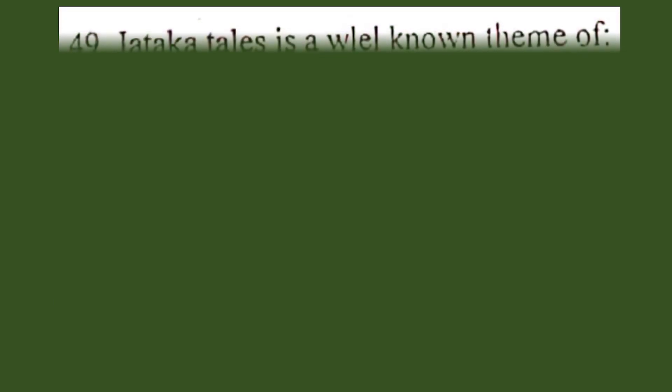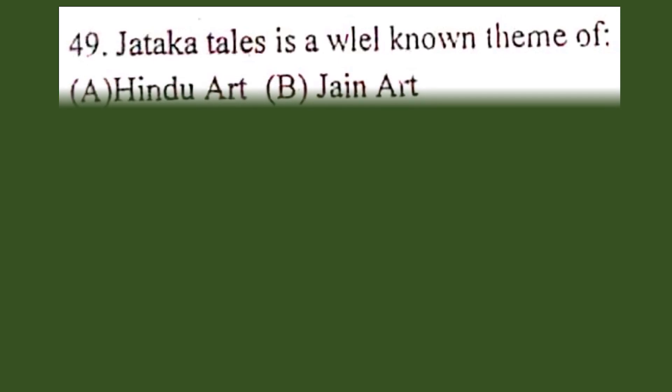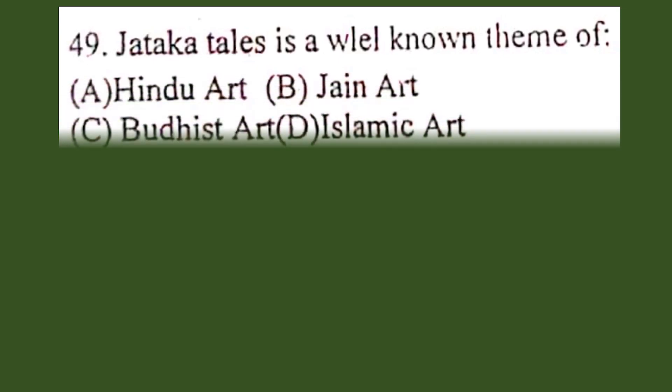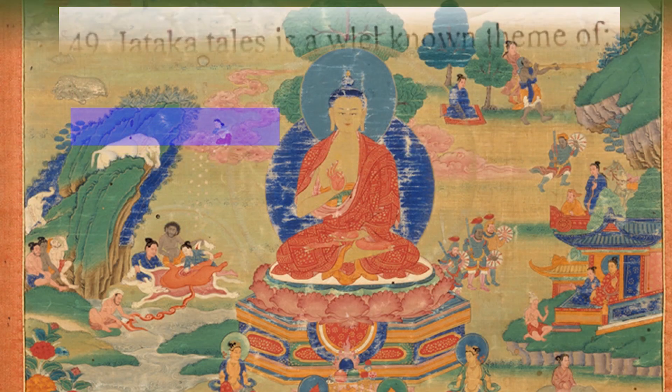Question number 49. Jataka Tales is a well-known theme of: A. Hindu art, B. Jain art, C. Buddhist art, D. Islamic art. The correct answer is C. Buddhist art.